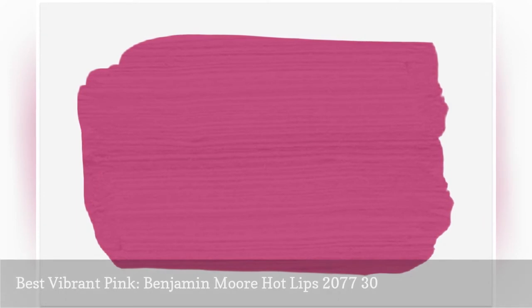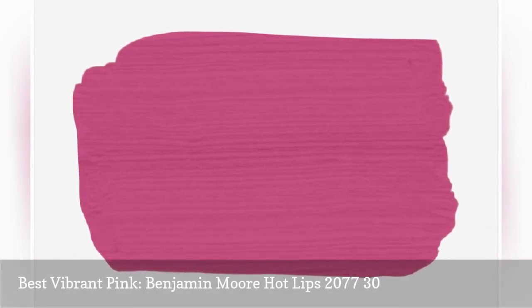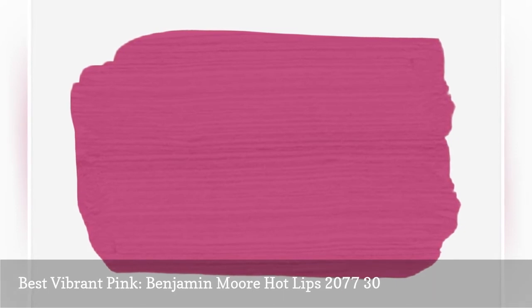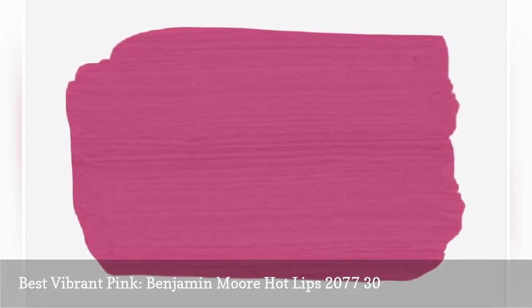Benjamin Moore Hot Lips is not for the faint of heart, but that doesn't mean it can't take center stage in your home. This purple-based pink is the color of fun, reminding us of the 80s in the best way. Try this fuchsia in an office to keep you inspired all day long.